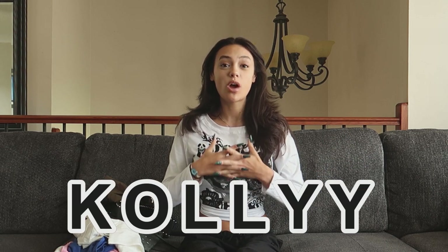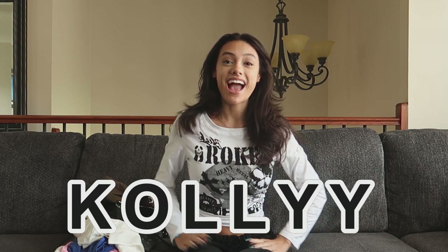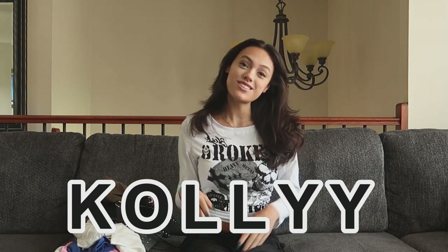Hey everyone, today I have some items from Kali that I'm going to be showing you and I am so excited for these. I'd like to let you know first that the links to them are in the description down below as well as my discount code for you guys to use. I'm not gonna talk anymore because I really want to show you, so let's get right to it.